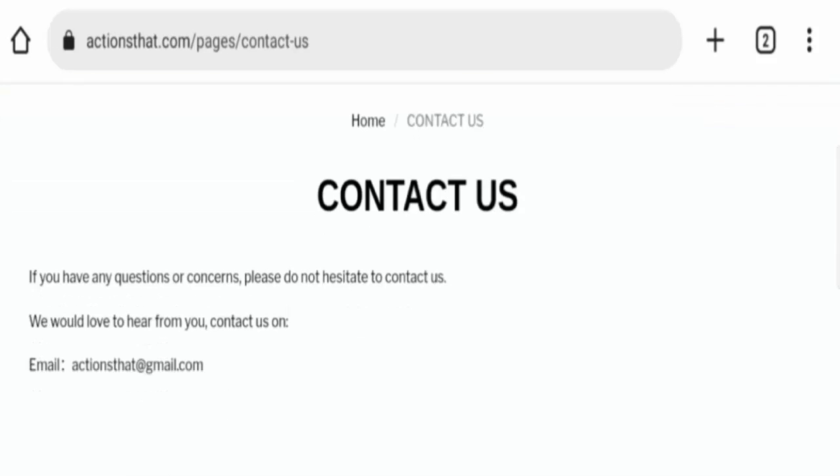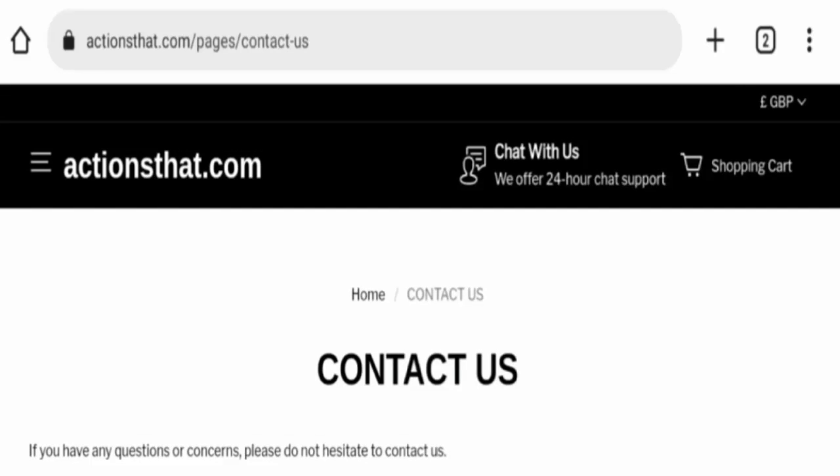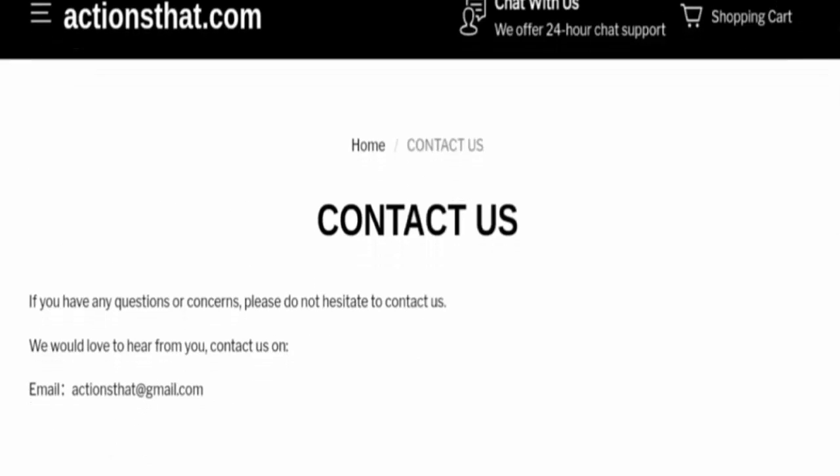Here is the Contact Us page. Some details are mentioned here — they have provided contact details like their email address. However, the email given on this website does not match the domain name; it is a free email address, not a domain-specific one, which is a very bad sign. The website also has no social media presence at all.